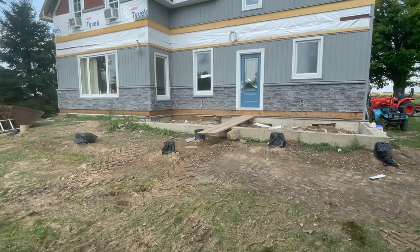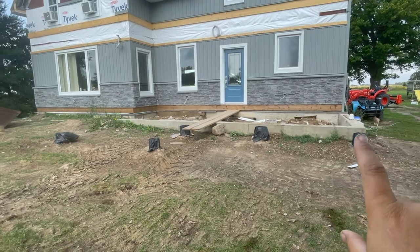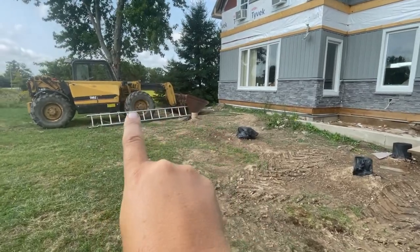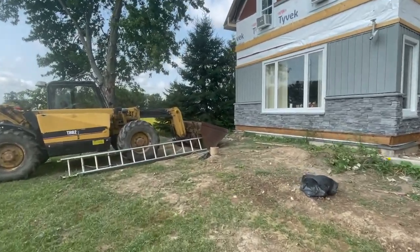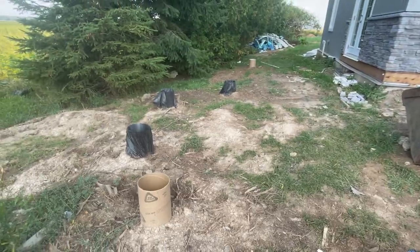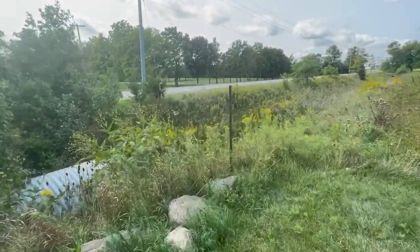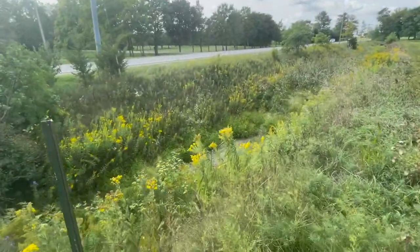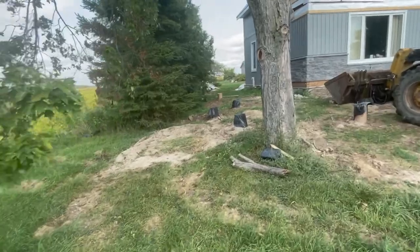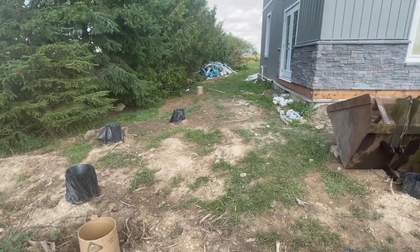We're waiting on permits for the porch. You can see here is where the sonotube is. We're going to have a corner stairway come down here, with a porch that goes all along the front. Out here on the corner we're going to put a gazebo. Out front we have a big 10-foot ditch controlled by the conservation authority, and there's some concern about the deck possibly being too close to it, so they have to look at that.